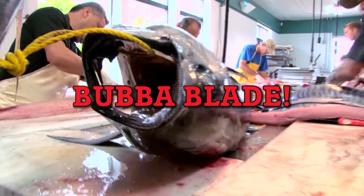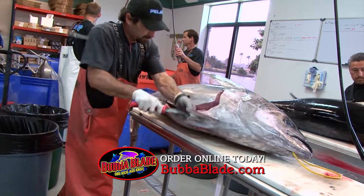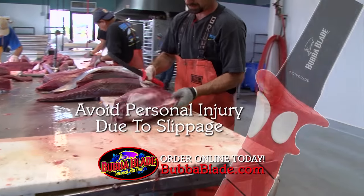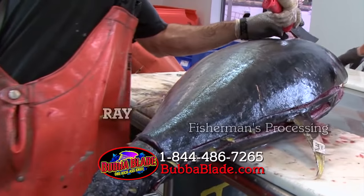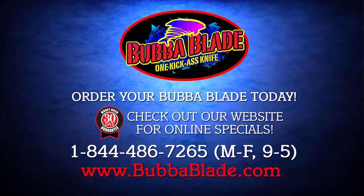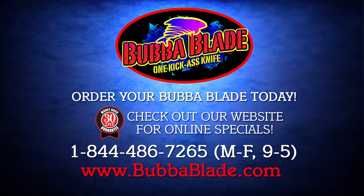The Bubba Blade makes filleting fish faster, easier, and safer. The Bubba Blade is super sharp and has a super grip — you can feel everything with this knife. It's the only fillet knife you're ever going to need. Check out BubbaBlade.com and order your Bubba Blade today.